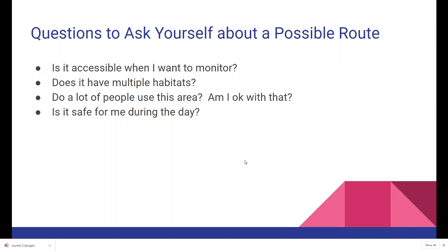Some questions you might ask yourself about a possible route: Is it accessible when I want to monitor? Some areas are only accessible during certain parts of the year or on certain days. Does it have multiple habitats? It doesn't have to, but if it has more than one it's more fun to monitor. Do a lot of people use this area and am I okay with that? Whether you want to be out in nature by yourself or prefer a park-like setting with people around, either is okay. And of course — is it safe for me during the day?